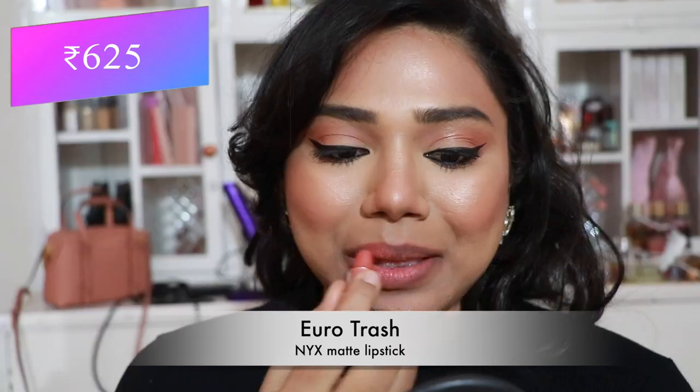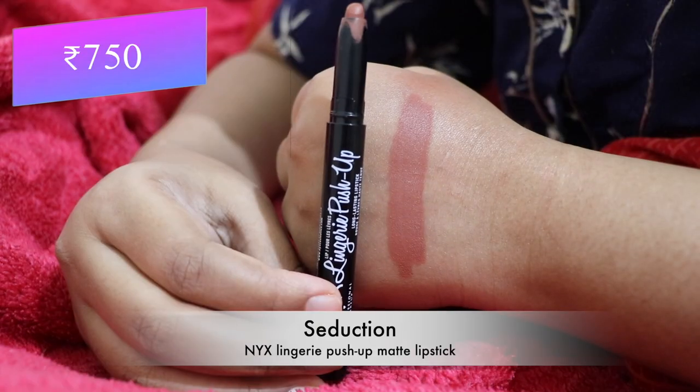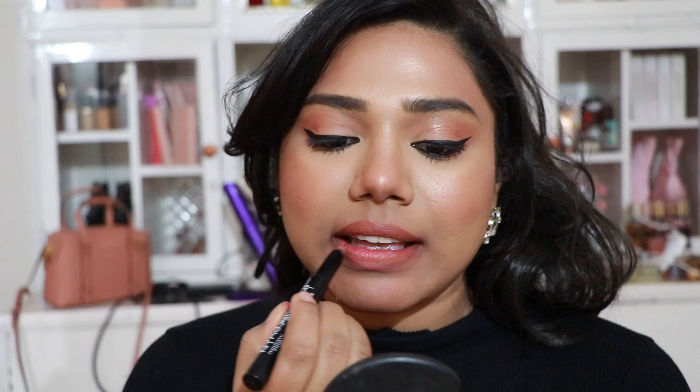Next, NYX Matte Lipstick in 'Euro Trash' — a pretty peachy nude that flatters almost every skin tone and is comfortable on the lips. Then NYX Lingerie Push-Up Matte Lipstick in 'Seduction' — a pretty peachy brown nude, also included in my previous nude brown lipsticks video. Check that out for more options.